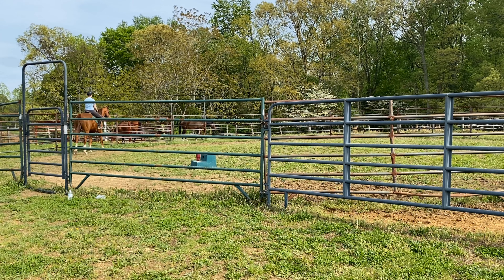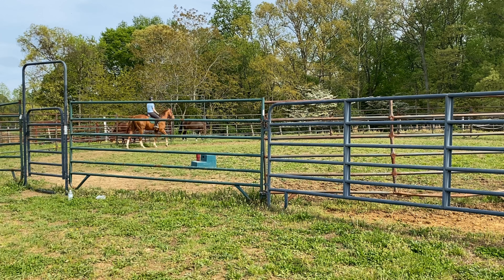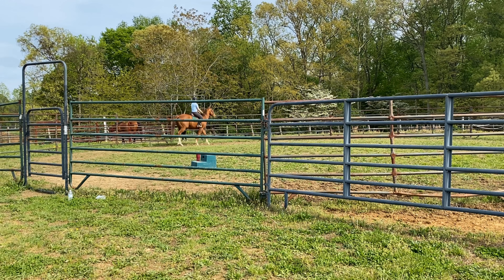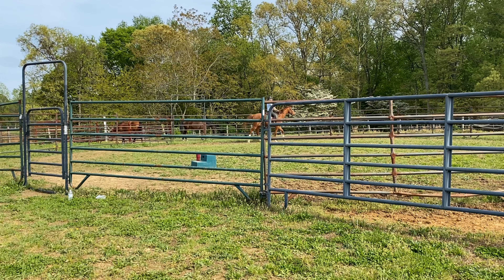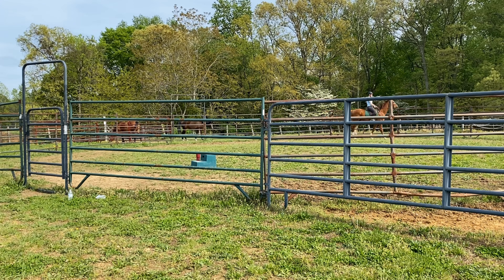We tried to do a couple of different things with camera angles, so there'll be a couple of different angles in this video. He'd already been running around and playing, so I wasn't super worried about giving him a good warmup - he kind of just jumped right into stuff.